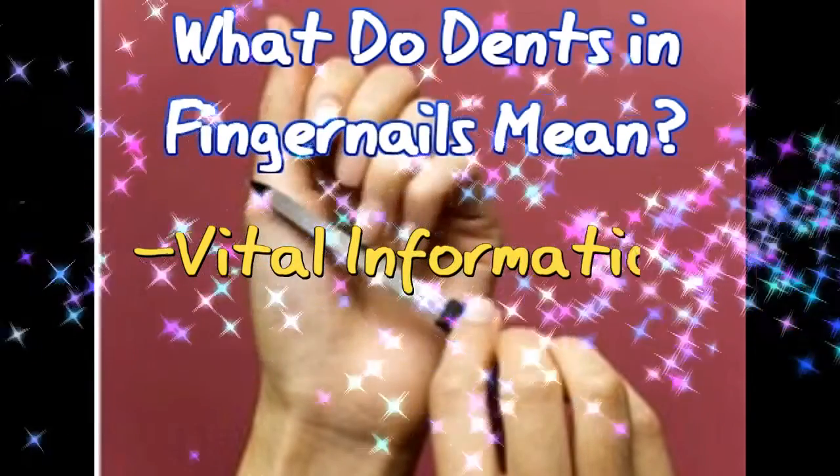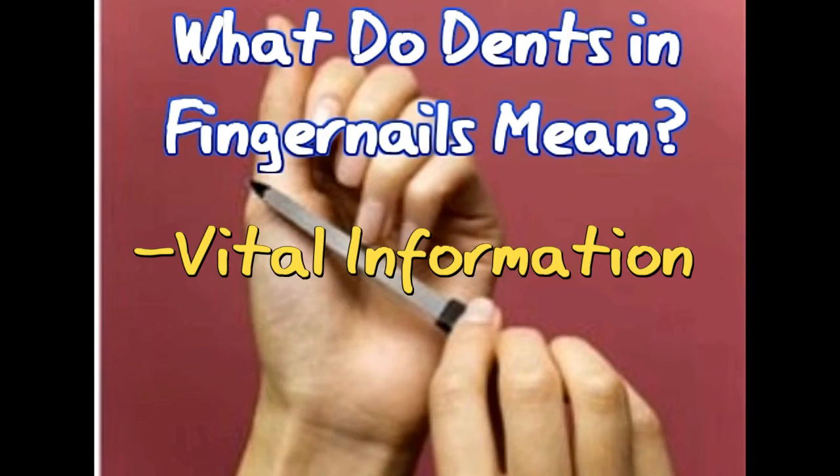When little dents start appearing in your fingernails, more often than not, it is caused due to an inflammatory skin condition called psoriasis. This condition appears as red, scale-like patches on the skin and can affect the skin cells in the nails as well, thus making them appear like little dents. But once the psoriasis is treated, the nails too gradually start coming to the normal form. It takes a few months for the nails to become completely healthy, as the nails grow about 1 mm a week.